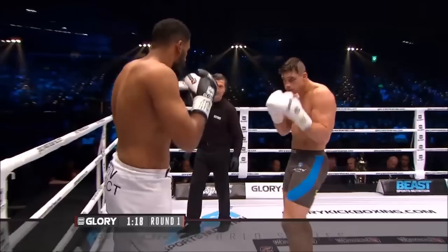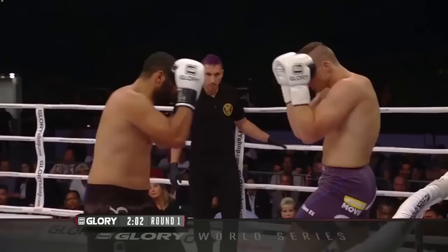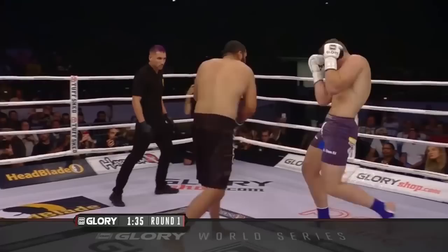Verhoeven's jab is as educated as any kickboxer you will see. So often in heavyweight kickboxing the jab becomes a jumping power punch, but Verhoeven has learned an educated jab which varies in dynamic and level, and can be used while advancing or retreating.